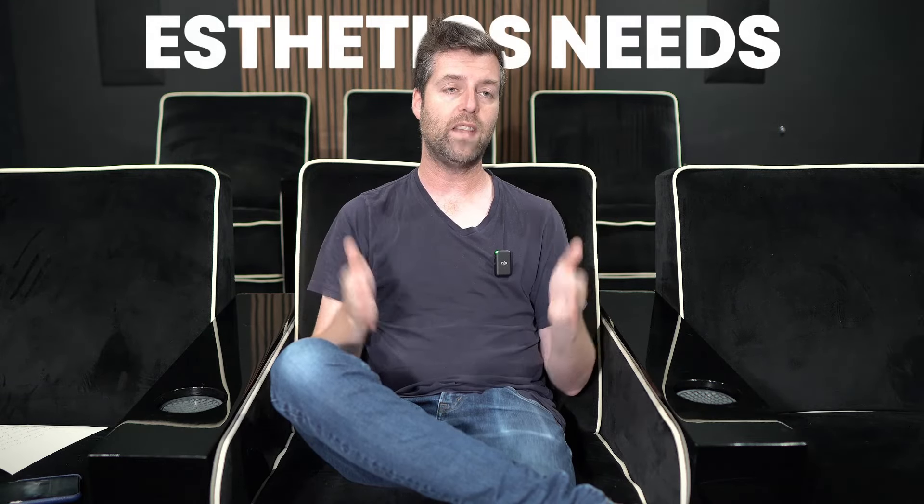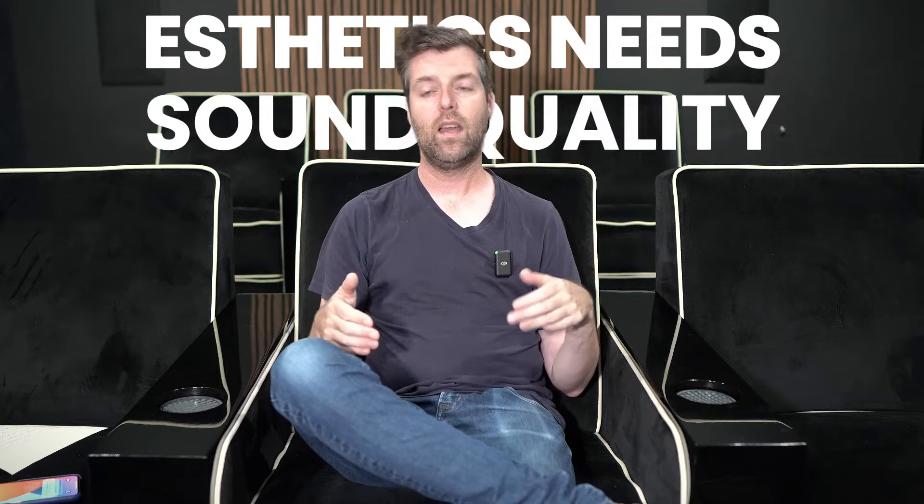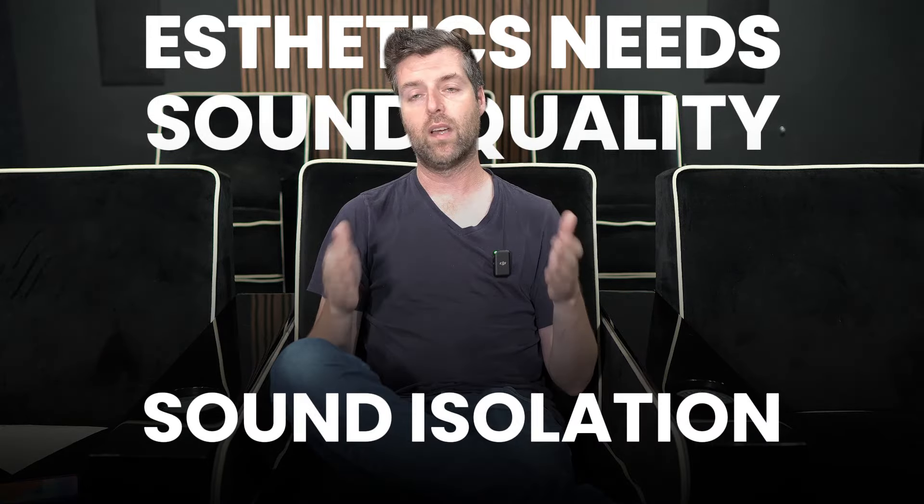In my case, I wanted the speakers to be as low-profile and effectively invisible as possible — no boxes on stands or hanging on the wall. There are sound performance compromises compared to that approach, but what I really wanted was a system that meets my aesthetic needs, meets my sound quality needs, and is acceptably good for sound isolation. I think I've achieved that goal.